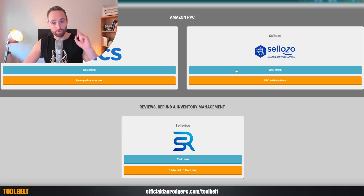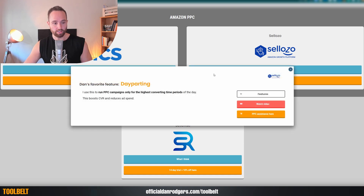Another cool one I'll quickly show you because I get a lot of questions on this is Sellozo. If we click this, what do I think? Well, day parting. This is the tool that's going to allow you to do PPC day parting, which means run PPC campaigns only for the highest converting periods of the day, so your campaign is paused outside of that window. For example, mattress companies only advertise their products at night when people are not sleeping well and buy mattresses. You can do the same with your product, but this is the tool that offers it.